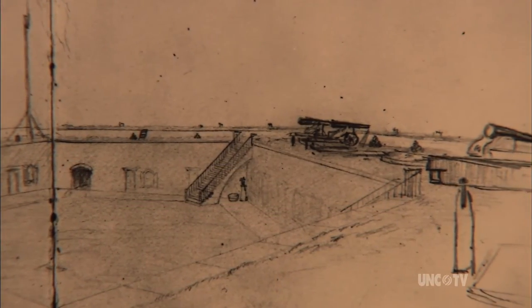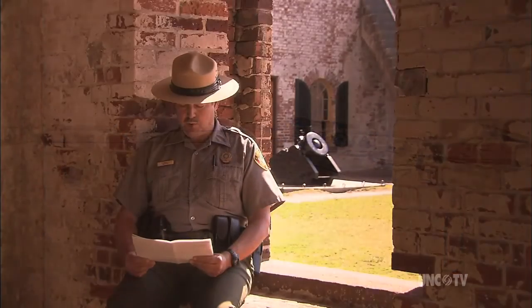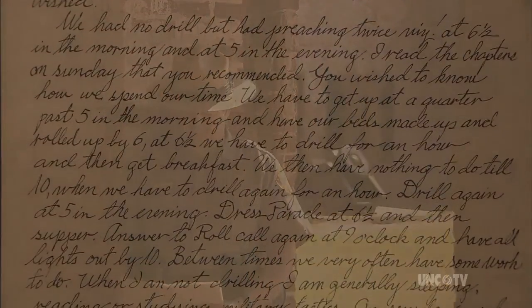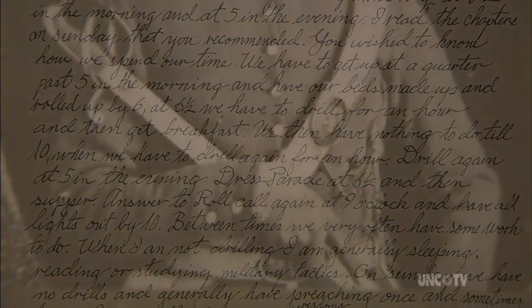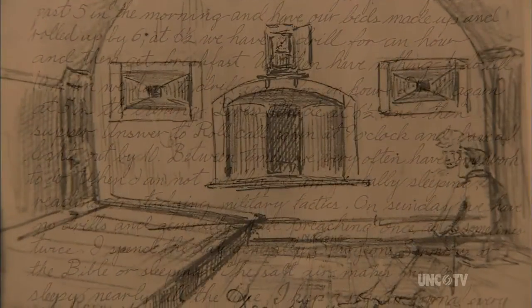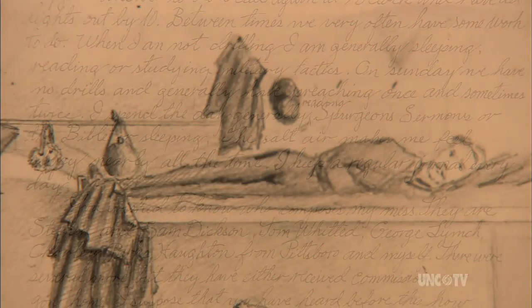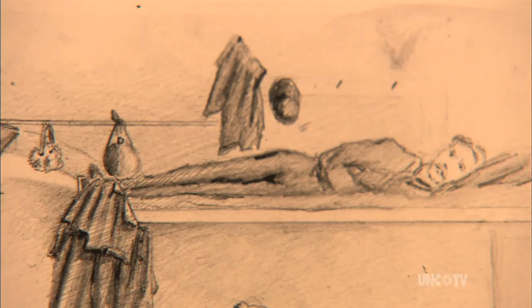You wish to know how we spend our time? We have to get up at quarter past five in the morning and have our beds made up and rolled up by six. At half past six, we have to drill for an hour and then get breakfast. We then have nothing to do till ten, when we have to drill again for an hour. Drill again at five in the evening, dress parade at half past six, and then supper. Answer the roll call again at nine o'clock and have all lights out by ten.